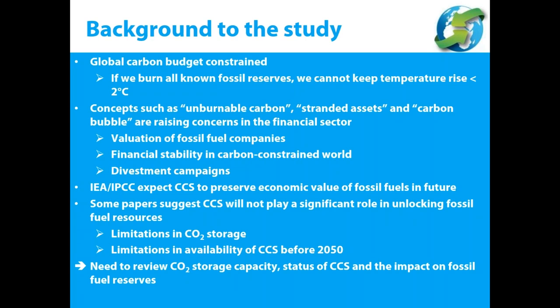Some papers have suggested that CCS might not play a significant role in providing longer or greater access to fossil fuel resources, citing limitations in CO2 storage and limited CCS availability before 2050. We wanted to look deeper into whether those limitations are real, or whether evidence points to a different conclusion. We therefore identified a need to review CO2 storage capacity, the status of CCS, and the impact of CCS on fossil fuel reserves.